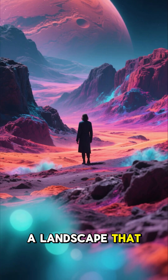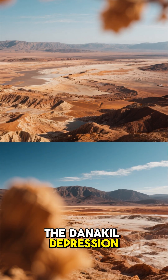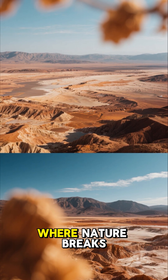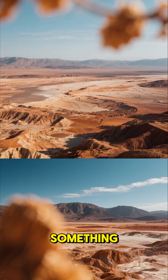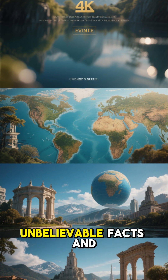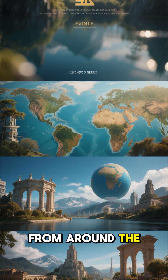The result is a landscape that feels like the surface of Mars or Venus. The Danakil Depression reminds us that Earth is still full of wonders we barely understand — places where nature breaks every rule and creates something unforgettable. If you enjoyed exploring this strange place, make sure to subscribe for more unbelievable facts and hidden wonders from around the world.